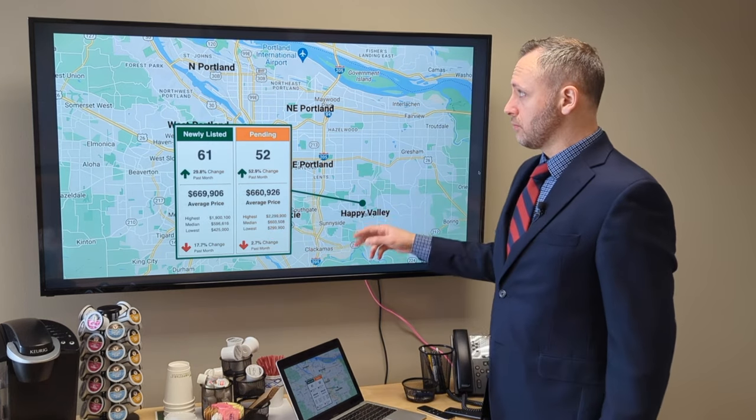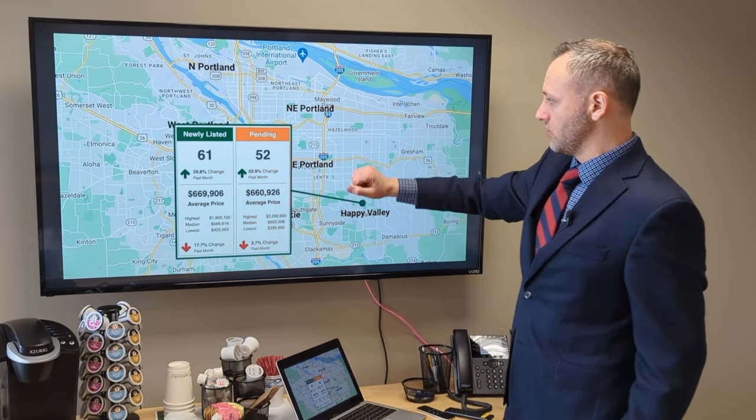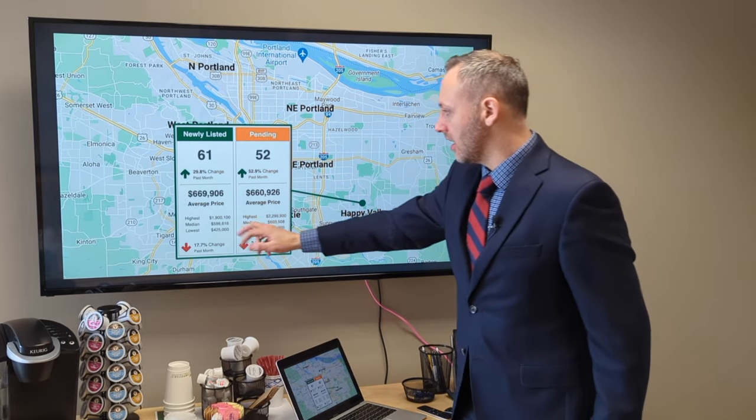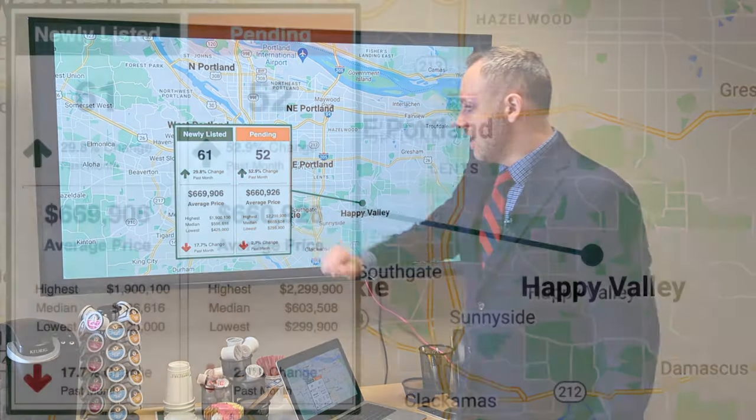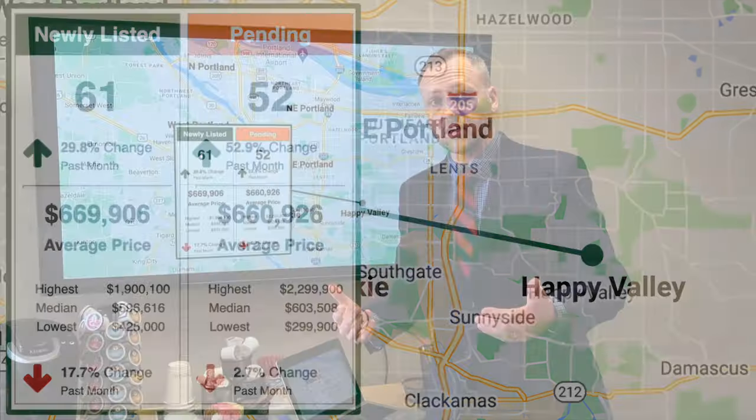Happy Valley has the highest median price we've seen from all these areas — higher than North Portland, Northeast, Southeast, and Milwaukee. New listings coming on at a median of $596K, and for those that went pending, the median is right around $600K, though there was a high sale of $2.3 million.